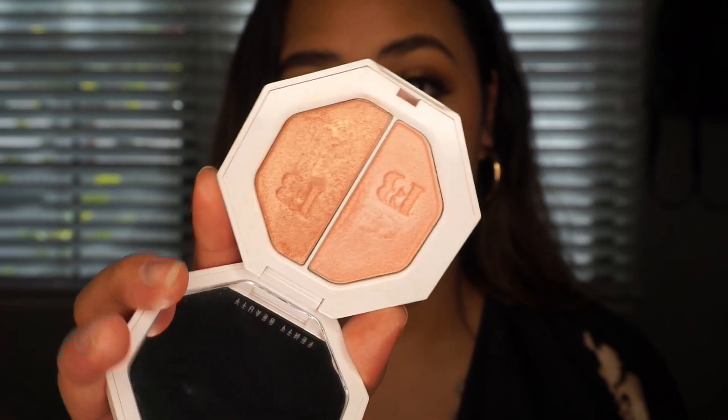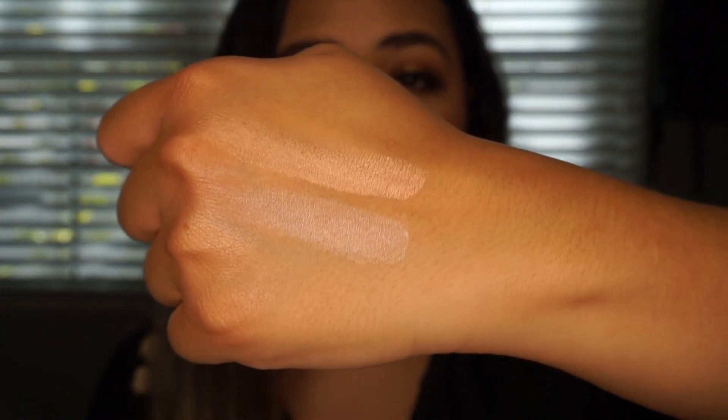The next highlighter is from Fenty Beauty — the Killawatt in Girl Next Door and Chic Freak. It's definitely more on the pink spectrum. When these first came out I went to Sephora to see which highlight would complement my skin the best and this is the one they matched me to. The swatches are very pinky-toned but not crazy. I feel like white-toned highlights make my skin look washed out and chalky, but these tones are just so beautiful on my skin. I like that it comes with two different tones so you can mix them or use them separately.